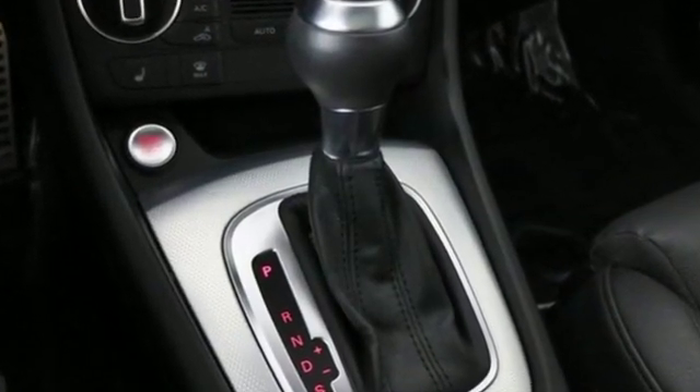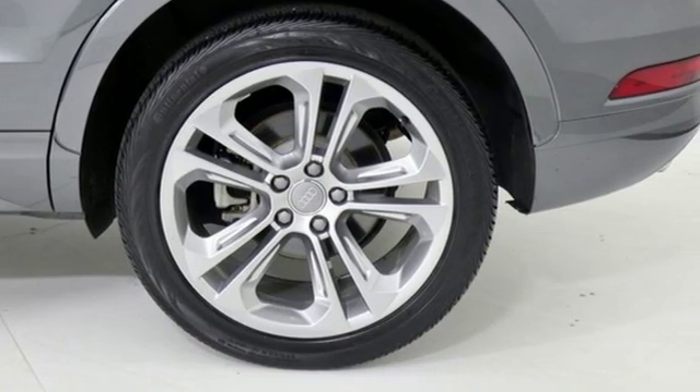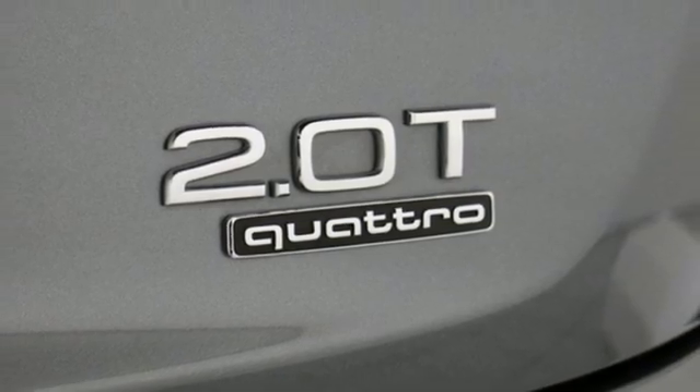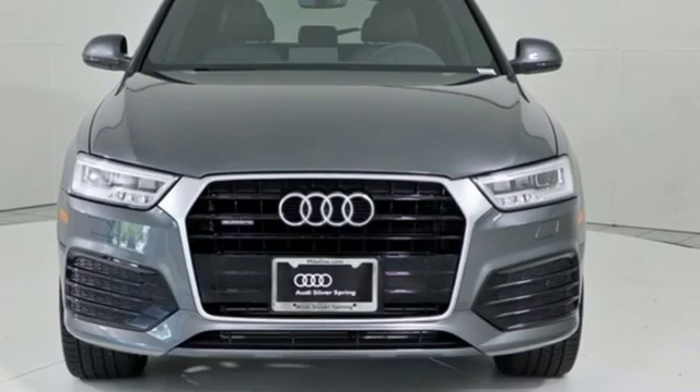Kelley Blue Book finds, in addition to the image boost an Audi immediately grants, you'll be treated to a refined ride quality, sophisticated design, and premium amenities. Audi forges sophistication and performance into each iconic vehicle.